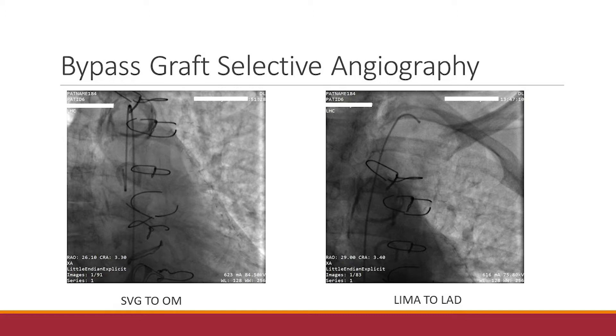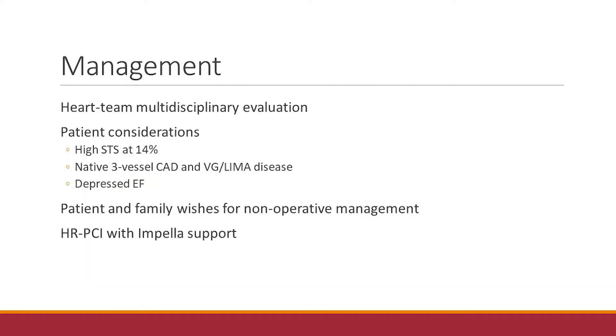So it came to the management of this patient. What do we do when she's got severe native vessel disease, with the only functional vessel being the RCA? The EF is borderline at 40 to 45%, and given her comorbidities, she has a high STS score of 14%. More so than the objective data, the patient and family did not want to undergo another operation, so the decision was to undergo high-risk PCI with Impella support, after discussing with her cardiologist and the surgeon.